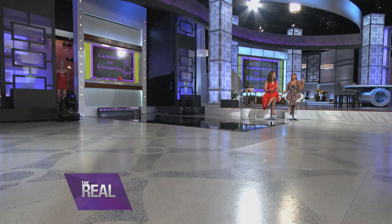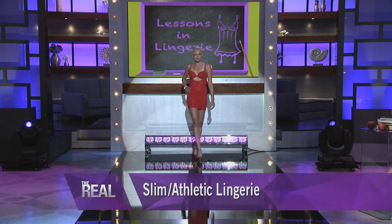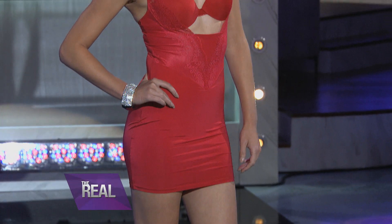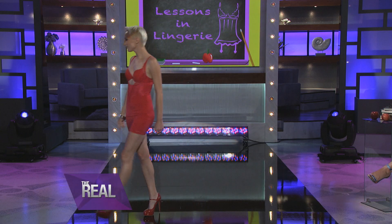First up, let's take a look at the slim or athletic body type. What do the slim or boyish shape girls need to look for? I wanted to show today that wearing a piece of shapewear can be just as sexy in the bedroom. This is a fabulous Maidenform bra available at Kohl's and then a DKNY shapewear piece available at Macy's. You absolutely created curves in that — it looks amazing.